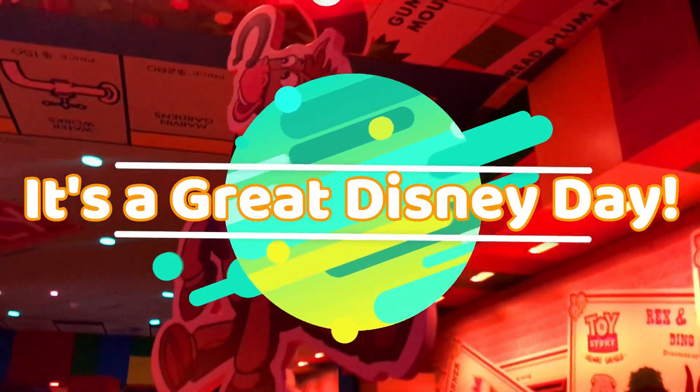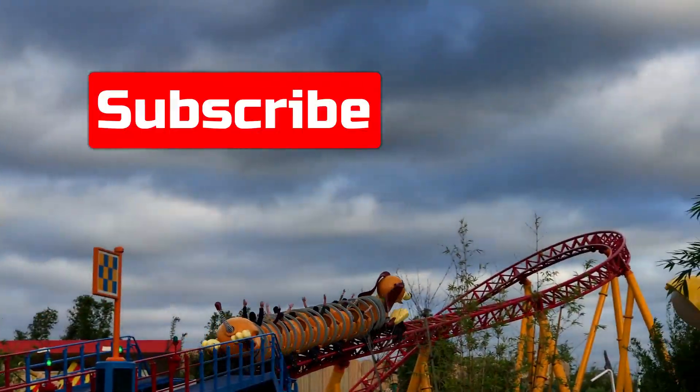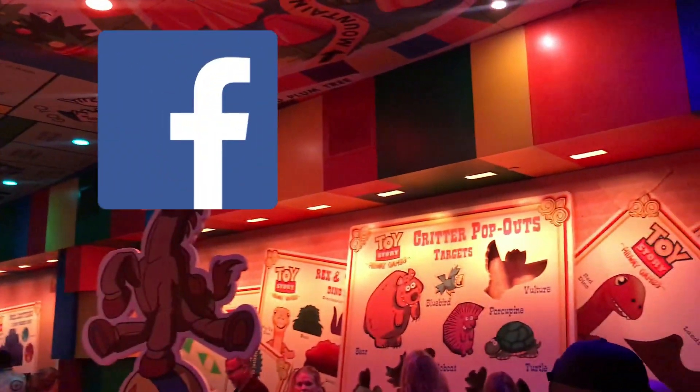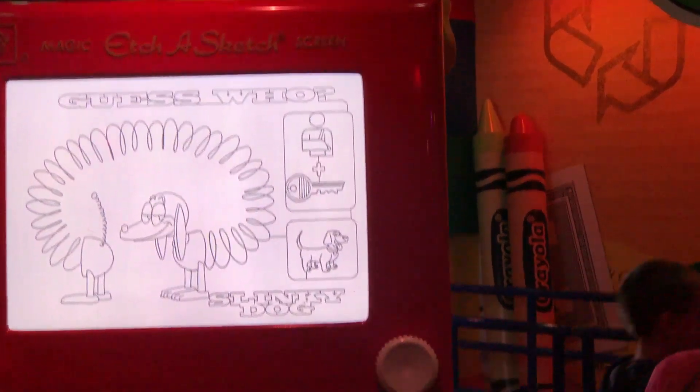Hi, I'm Holly and welcome to It's a Great Disney Day. If you're new to the channel, be sure and hit the subscribe button and the notification bell so you're notified when I upload my next video. Be sure and check us out on Facebook at It's a Great Disney Day. Let's get rolling.